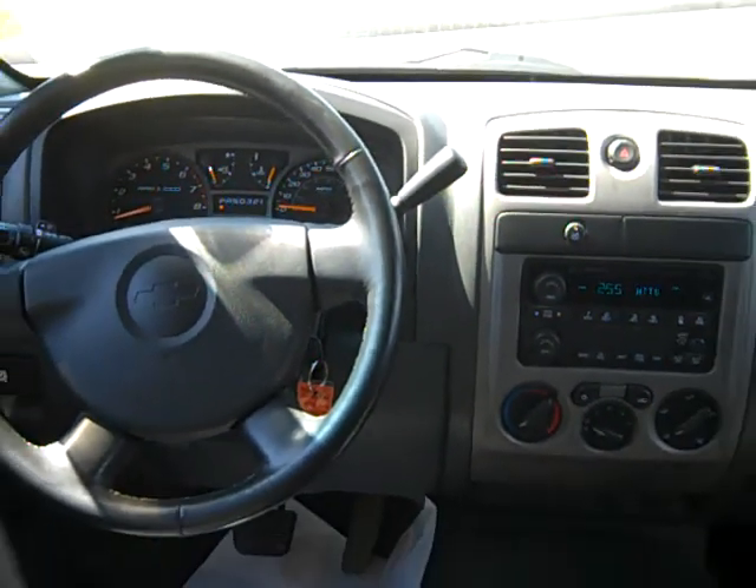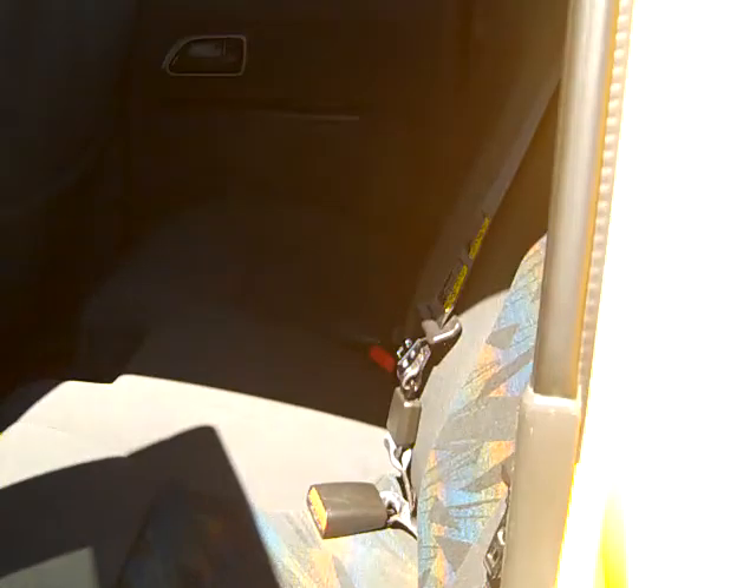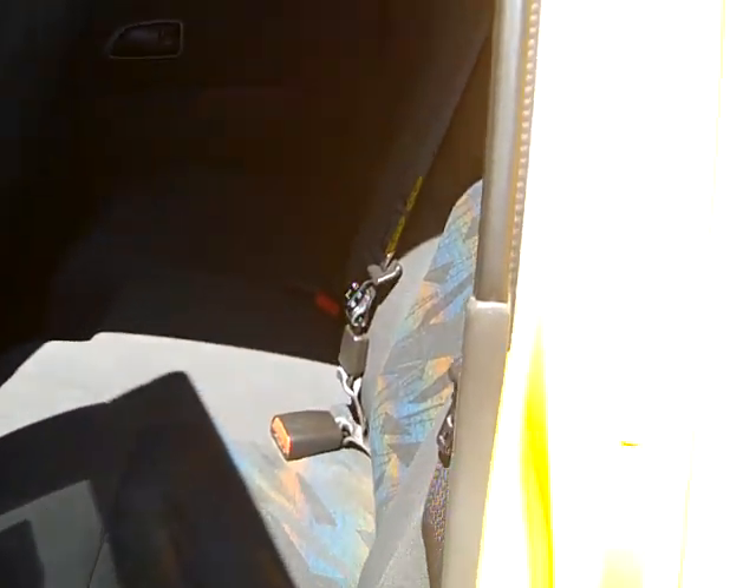Just a nice little cabin shot. The cloth seats are still in excellent condition. There's plenty of room here in the back. Very durable cover, tire still in good shape.